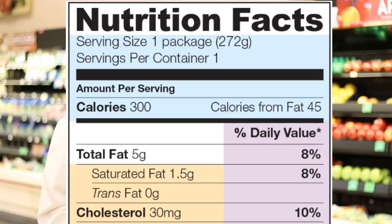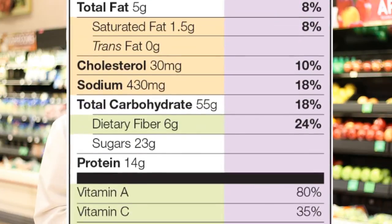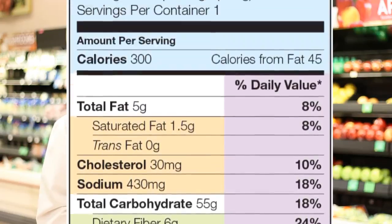You're also going to see the kilocalories or the calories that are in that particular serving size. Down below you're also going to find the different nutrients: total fats, fiber, cholesterol, sodium, and carbohydrates and sugar content. All of these values are based on the serving size that's listed at the very top of the label.